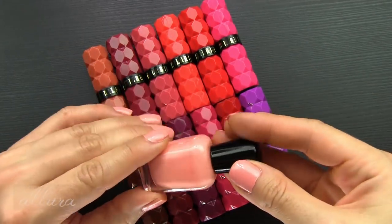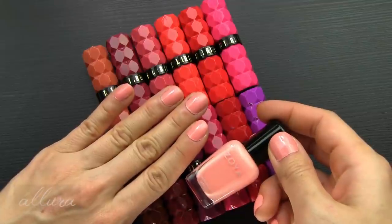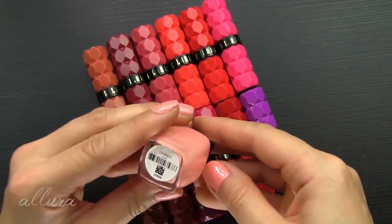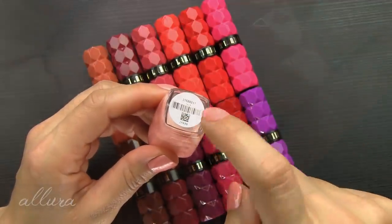Since many of you ask, I'm trying to be better about noting the nail color I'm wearing. This is another Zoya polish in the shade Tulip. If it's still available, I'll put a link in the description box to where you can find this shade.